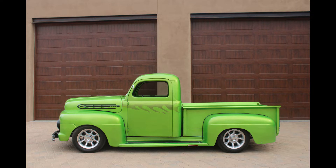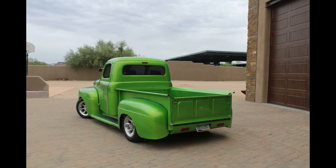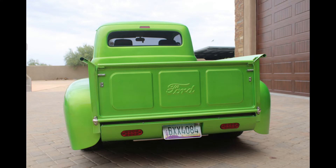He parked it in 1978 in his field and it was overheated. There was a tree growing up in the bed. There was no wood left in the bed. The truck was a complete mess. There wasn't a straight fender or piece of metal on the truck at all. The tires were flat.